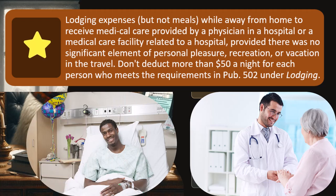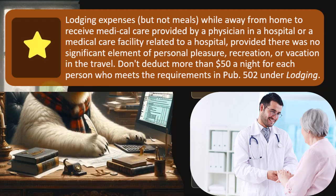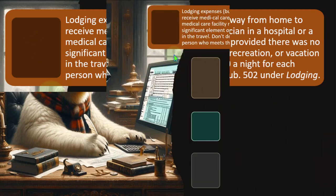So if your medical care happened to be near Disney World and you went there, you have to consider whether any expenses are personal versus medically related — and separate those out. The non-medical personal portion wouldn't be deductible. The limit is $50 a night for each person who meets the requirements of publication 502 under lodging.